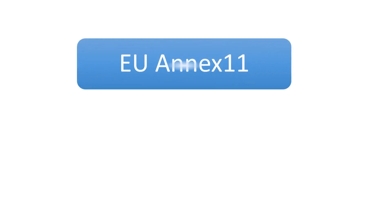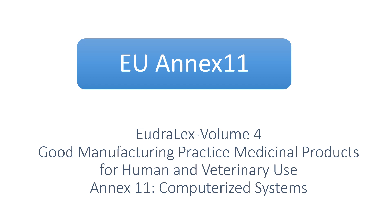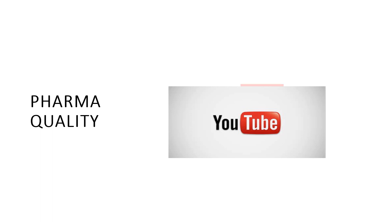Hello friends, I hope you like my videos. If you have any questions, you can ask me in the comments. In this video we will discuss about the EU Annex 11 guideline. The guideline name is EudraLex Volume 4, titled 'Good Manufacturing Practice for Medicinal Products for Human and Veterinary Use.' Annex 11 is applicable for computerized systems. My YouTube channel name is PharmaQuality, so please like, comment and subscribe to get knowledge about pharma quality standards and practices.